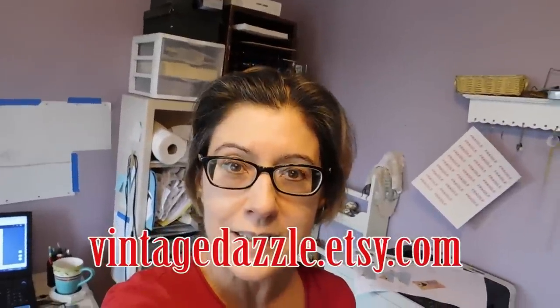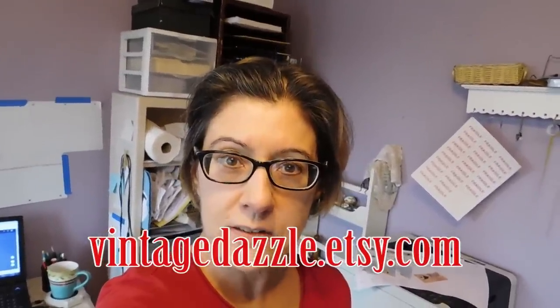Good morning. It is Karen Lebo with VintageDazzle.etsy.com, at the start of a new vlog. It is Wednesday morning, and I'm just going to show you what I sold over the past 24 hours.